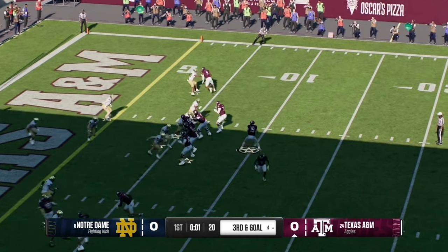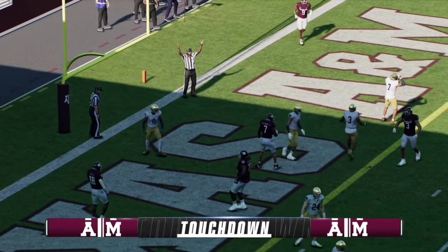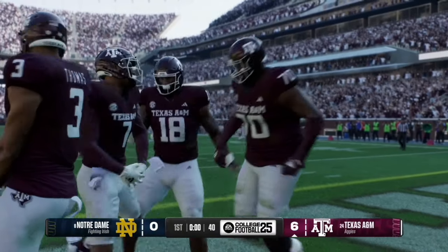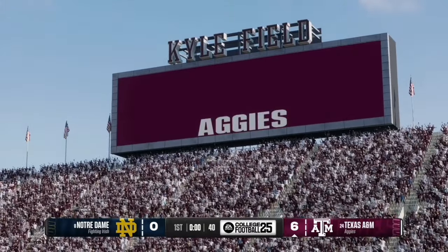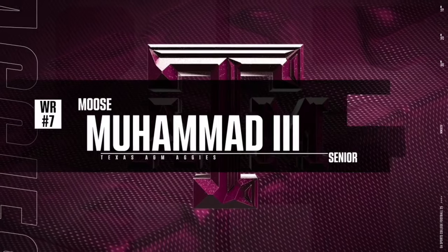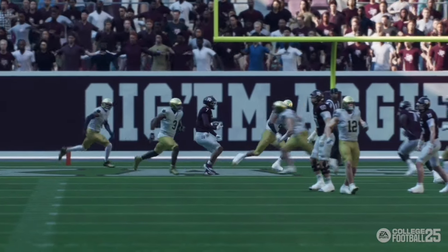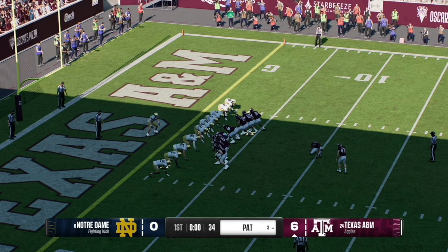On third and goal, Wiegman has time in the pocket and works the middle of the field to find a wide open receiver in number seven, who salutes into the end zone. The A&M Aggies go up 7-0 at the end of the first quarter. The replay shows Moose Muhammad III found the open spot between two defenders, making it easy for Wiegman to deliver the throw.